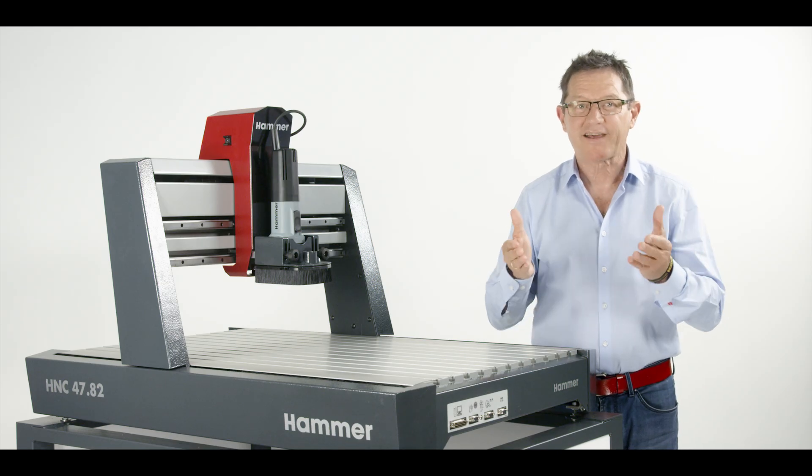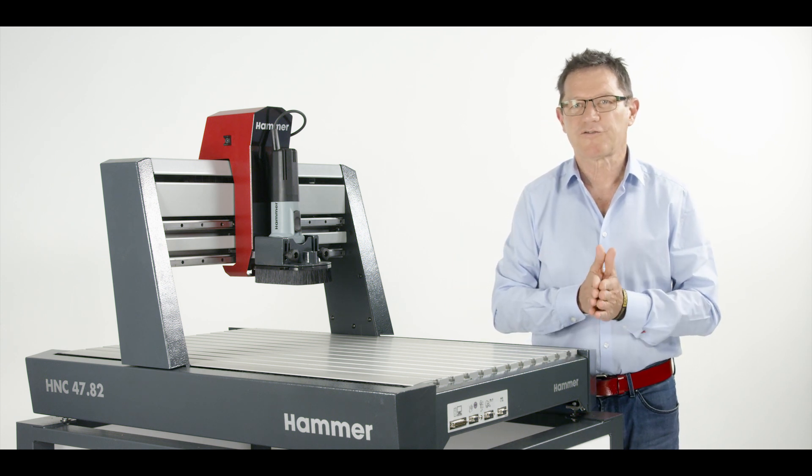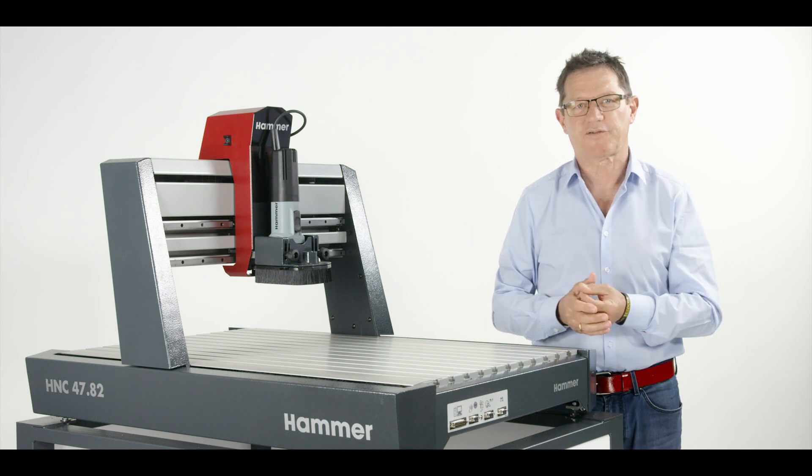Hello once again and welcome, dear friends of the Felder Group. Today we are going to show you the HAMMER CNC from the technical perspective.